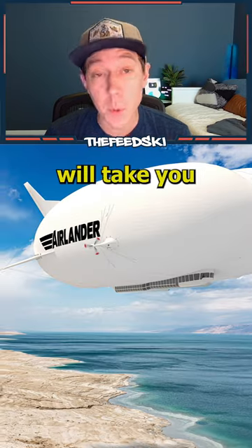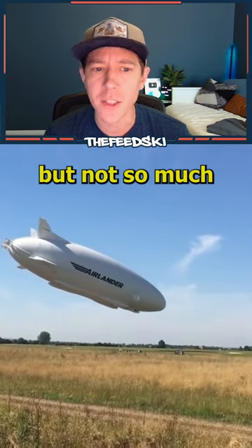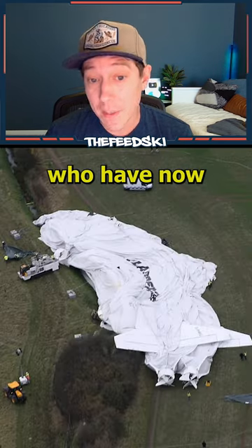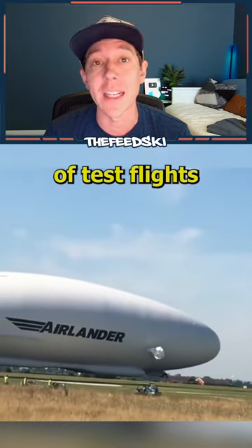The world's largest luxurious aircraft will take you on a five-day air cruise. Back in 2016, the Airlander took its first flight with success, but not so much on their second, which went nose-dived first into the ground shortly after takeoff. But that didn't stop the team, who have now given us an inside look at the aircraft, which one day you'll be able to ride once it completes 200 hours of test flights without incidents.